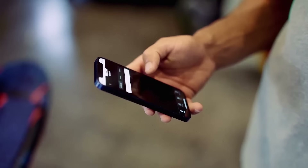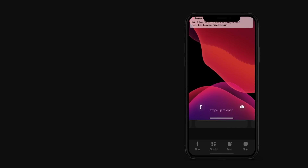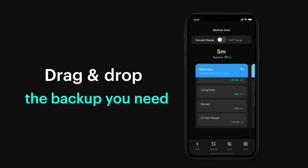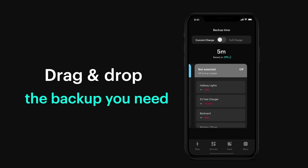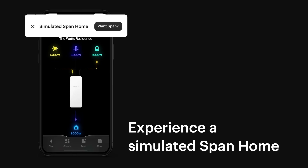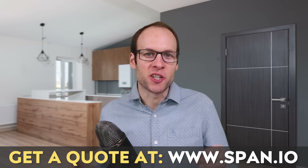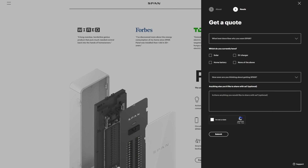Thanks to SPAN for sponsoring this video. The SPAN Smart Electrical Panel eliminates the need for a separate hardwired critical loads panel. Using the iOS or Android app, you can easily move circuits into one of three categories: the Must Have category, which is given priority during a backup; the Nice to Have category, which will be powered until your battery system reaches a 50% charge; and the Not Essential category, which is off during outages — allowing you to only use energy where it is needed most and extend your battery backup time. To find out more and get a quote, go to span.io or click the link in the video description, and put 'cleanerwatt' in the comments section so SPAN knows I sent you.